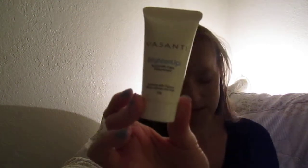Then there's the Vasanté Brighten Up Enzymatic Face Rejuvenator — a little deluxe sample there.